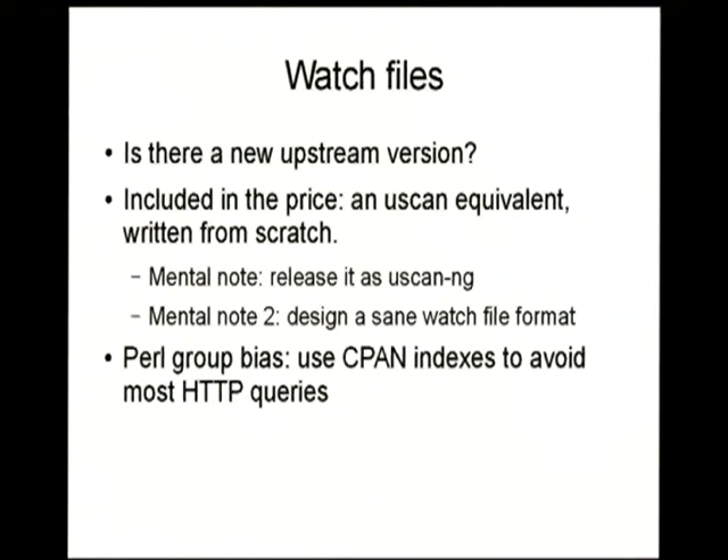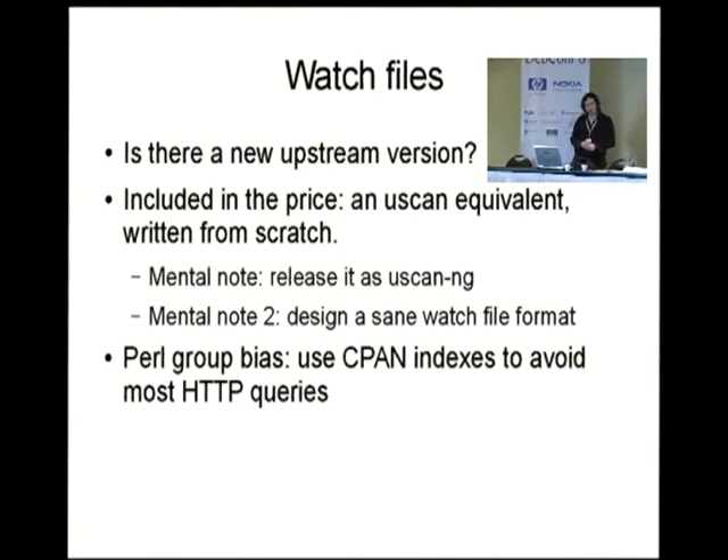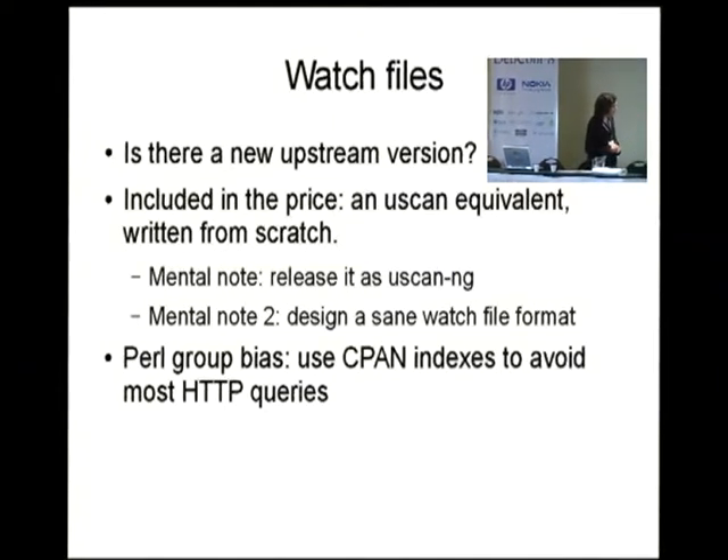From watch files, the obvious question is: is there a new upstream version? But also from the watch files you can know if upstream put out a different version and it went down instead of up — it flags that — and also tells you when the upstream website is not working so you can fix your watch file. This tool considers a lack of watch files or problems in watch files as an error. Also in the code, I needed to write a new uscan-like replacement to avoid calling uscan 800 times each hour. For the Perl group, there's also a small optimization which is to download all the indexes from CPAN — module indexes, author indexes, etc. — to avoid going to the web all the time.